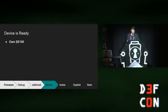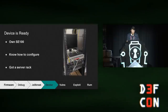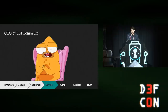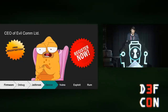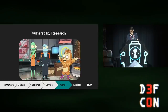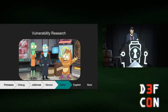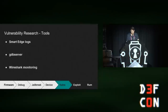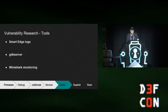Now that I own a SmartEdge device, understand how to configure it, and have a server rack, I finally became the proud owner of Evil Communication LTD. For the research phase, I had three useful tools: the SmartEdge log, a GDB server, and Wireshark monitoring.